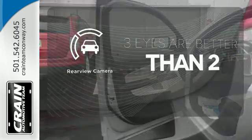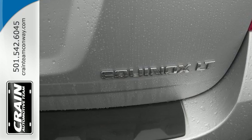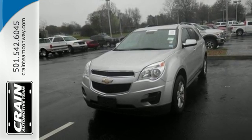The backup camera gives you a clear picture of what's behind you. It's time for a change, so cross over to this Equinox. Come in for a test drive.